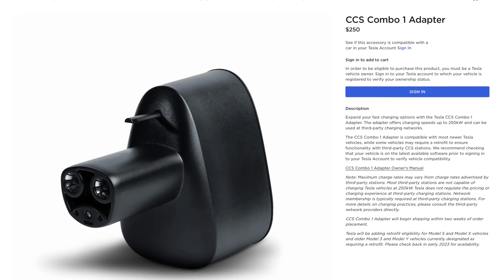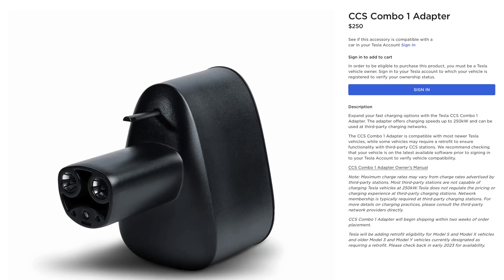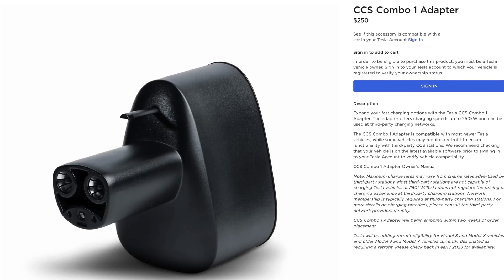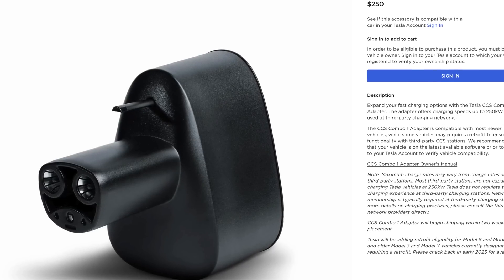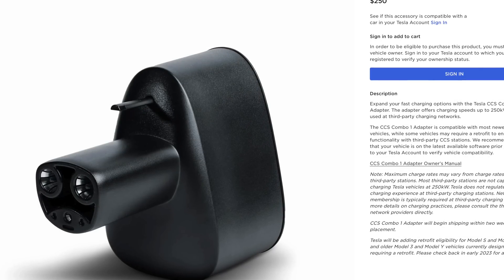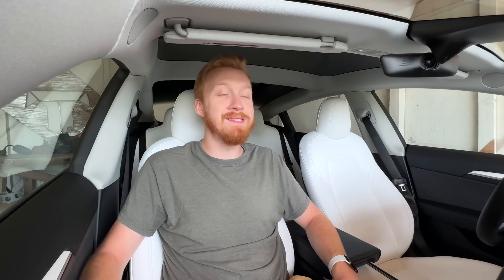Tesla just recently in the United States launched a CCS to Tesla connector adapter. It costs $250, which is a bit steep, but it's definitely a lot cheaper than what people were paying when importing it from overseas — because this isn't necessarily a new thing in other countries. Tesla has had this accessory available for a while, but it was still not available in the U.S. until just now.